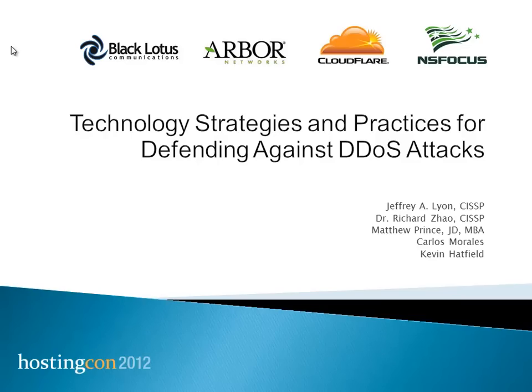We'll go ahead and get started without Cloudflare, unfortunately. I'll go ahead and attribute those questions to the remaining panelists. I am the moderator. Dr. Richard Zhao from NSFocus, Matthew Prince is currently not here from Cloudflare, Carlos Morales from Arbor Networks, and Kevin Hatfield is being replaced by Matt Mavi from Staminus Communications. We'll go ahead and get those slides updated.